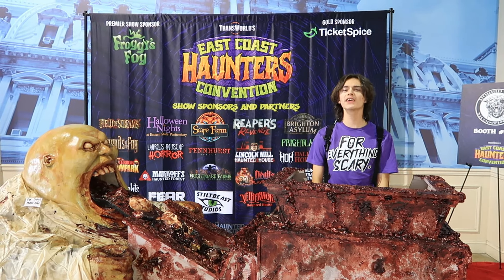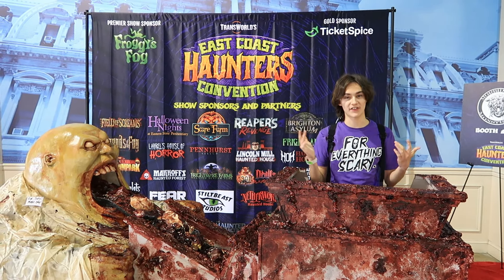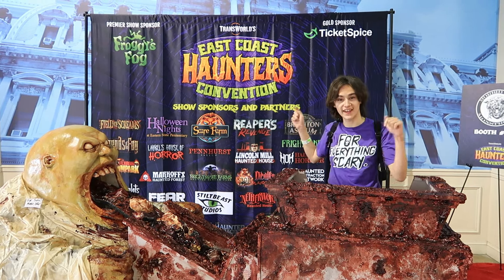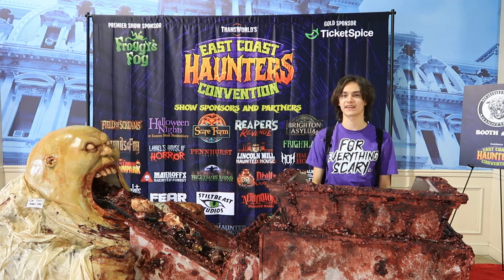For everything scary, I'm GM Haunts, and today I am at the inaugural East Coast Haunters Convention here in Oaks, Pennsylvania.